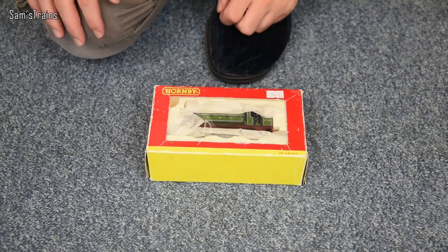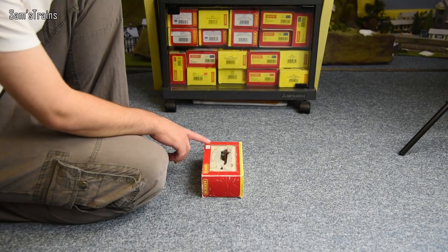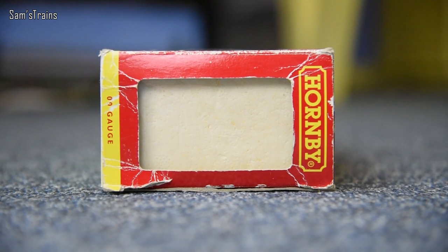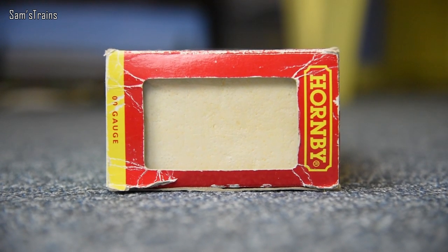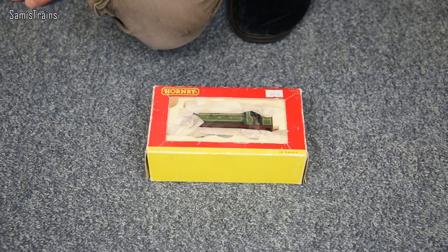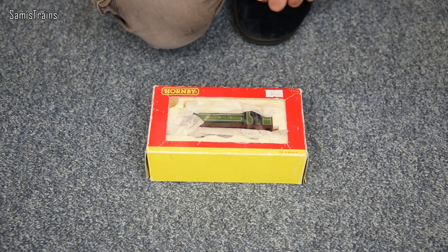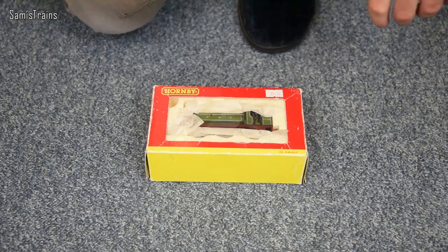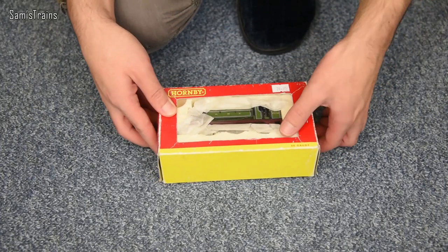So here it is. For £35 or thereabouts I was fairly happy with this, but I've got to admit the state of this box leaves quite a bit to be desired. On the end here it is missing its label, so we don't know for certain whether this was a J13 or a J52. I should have looked this one up on Hornby Guide to find out when it was made. I'd guess late 90s at the earliest, more likely somewhere in the mid 2000s.